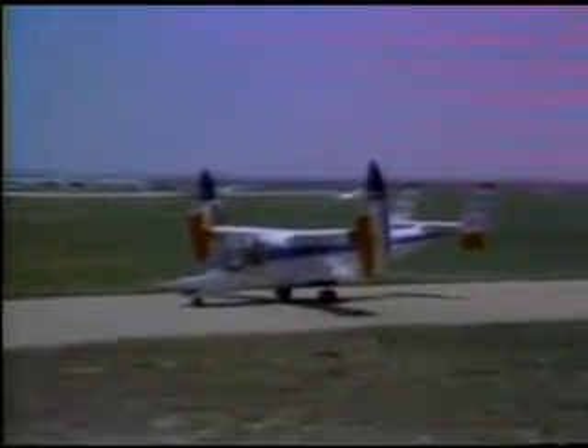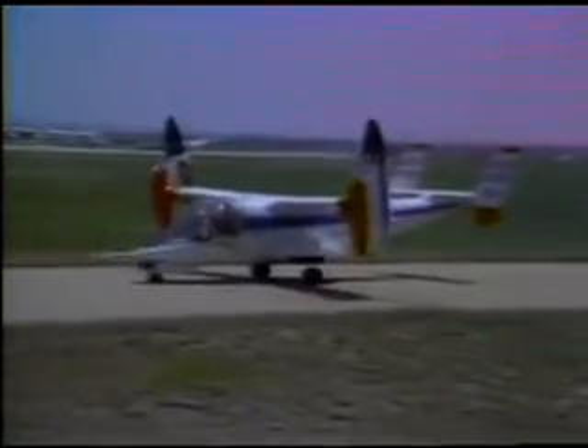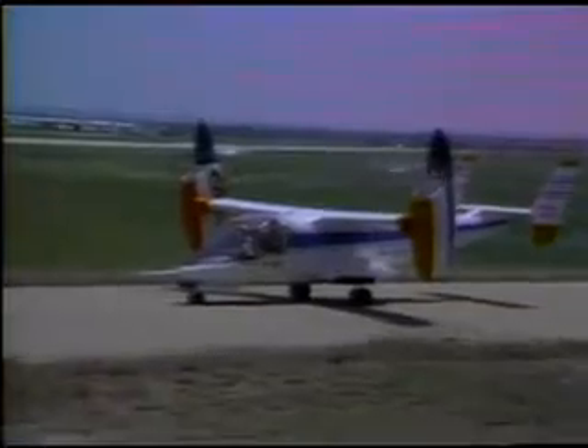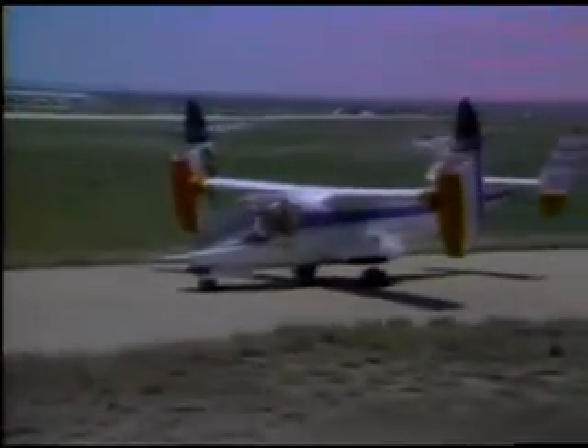The XV-15 tiltrotor is another research aircraft that shows promise for both military and civil applications, including intercity transportation and for moving people and equipment to offshore oil rigs.